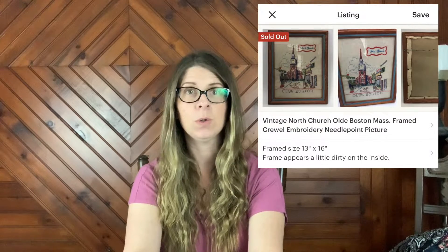The first item is a vintage framed geranium still life needlepoint cross stitch picture. This sold on Etsy for $36 plus shipping. I showed it in one of my recent haul videos — I purchased it for $5, so that's a pretty good profit and a pretty quick sale. The same buyer also bought a North Church Old Boston needlepoint crewel embroidery picture.